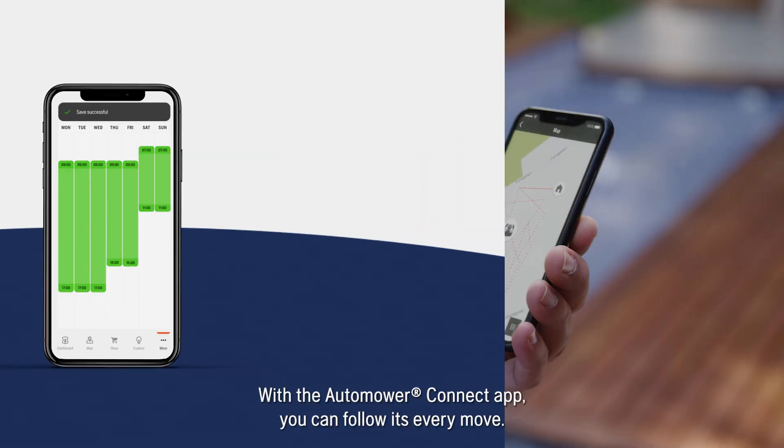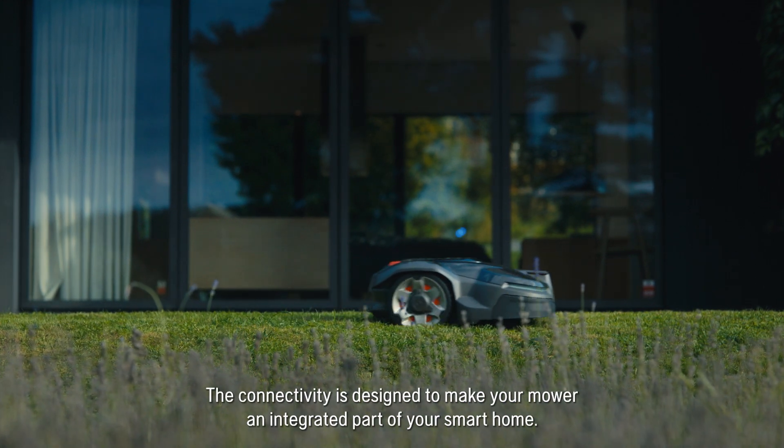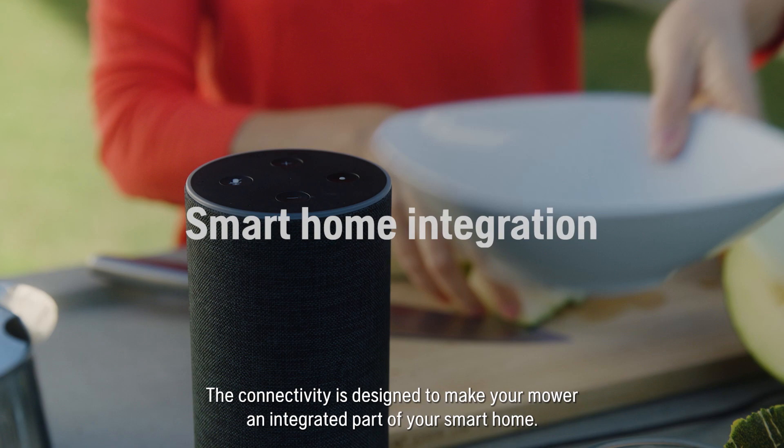With the Automower Connect app you can follow its every move. The connectivity is designed to make your mower an integrated part of your smart home.